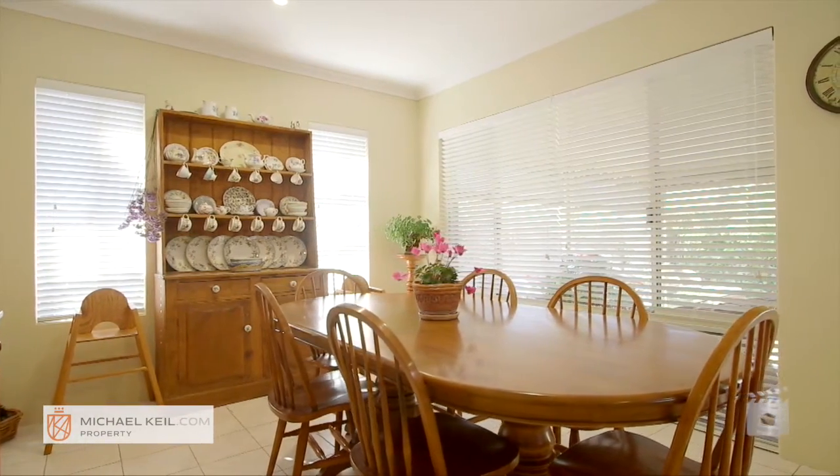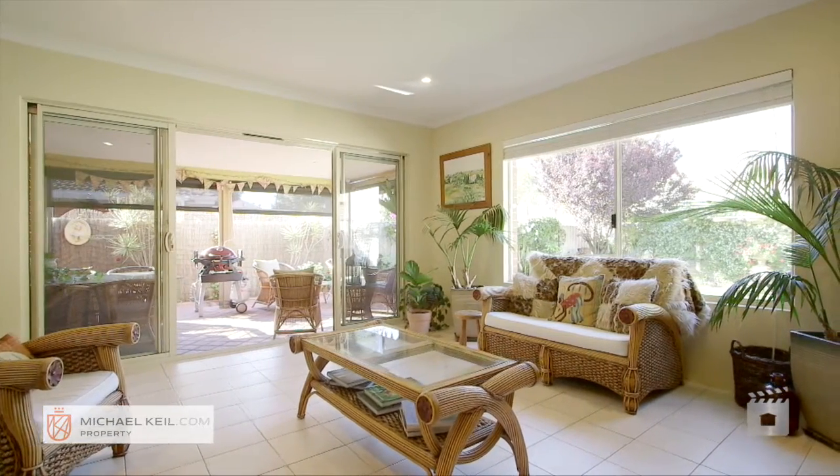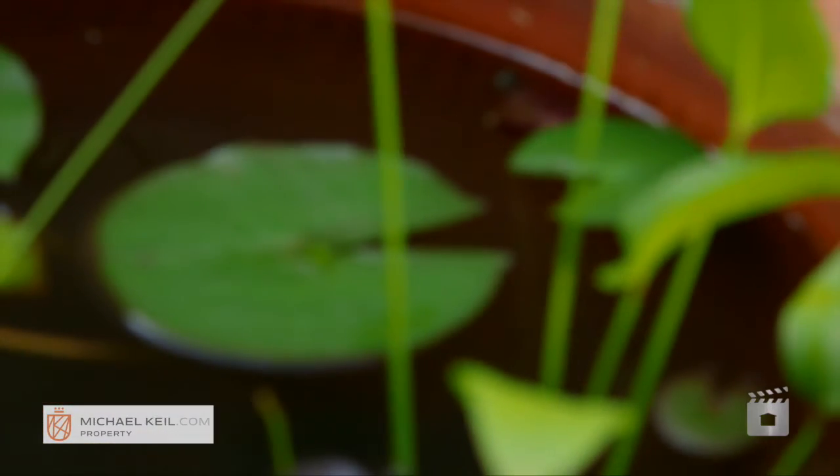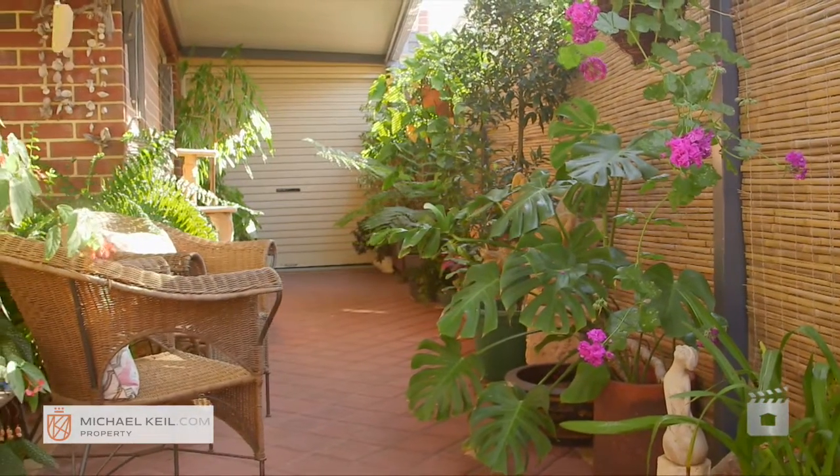This space flows out seamlessly onto an extra large alfresco area, perfect for entertaining with friends and family all year round. Other features include a double lock-up garage, security screens to all external doors and a large enclosed cat run.